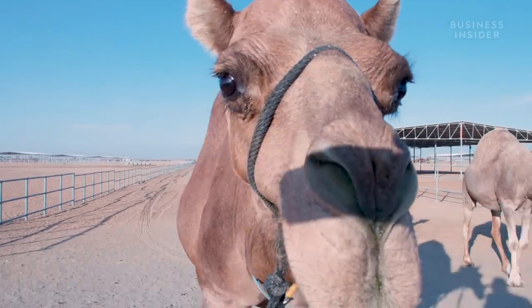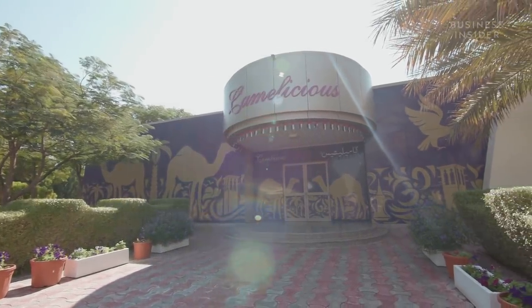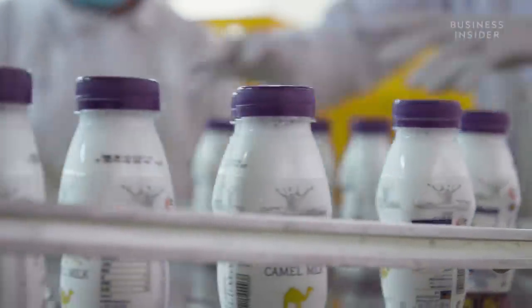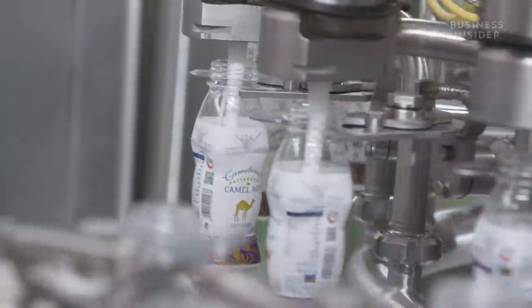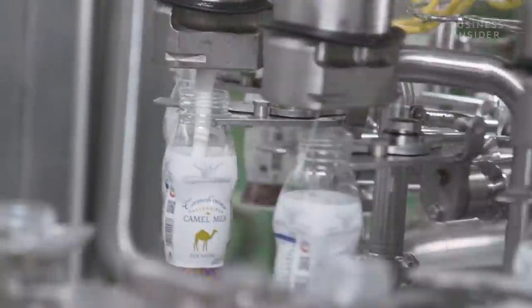Camelicious in Dubai has over 6,000 camels on its farm and produces 4 million litres of milk each year. The people in the Middle East have a long connection with camels for transport and for food, and their main diet was camel milk and dates. It's a long history. The demand for camel milk is increasing day by day, and we are facing a challenge, which is to meet the demand, because the supply is less than the demand.